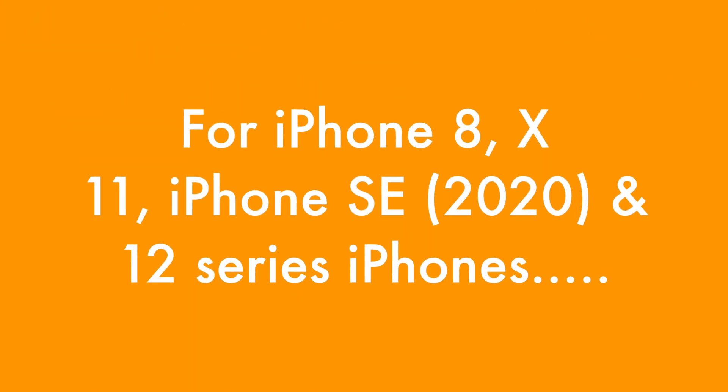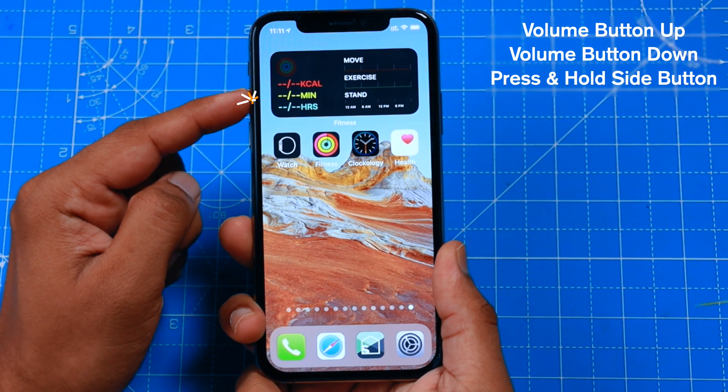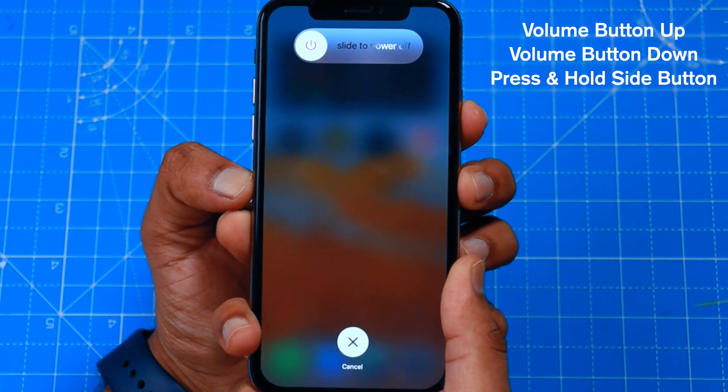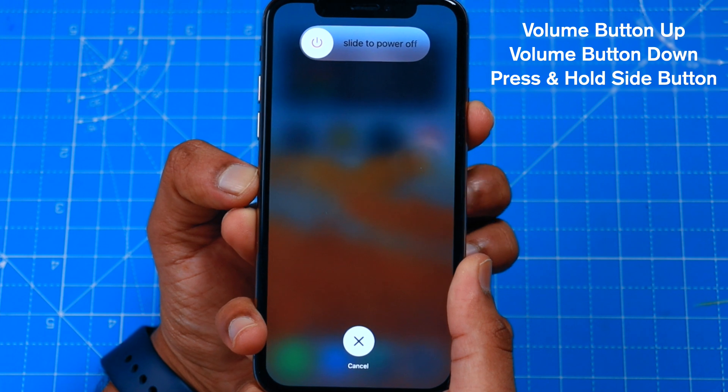For example, for iPhone 8, 10, 11, and 12 series iPhones, press the volume button up, volume button down, and then press and hold the side button until your iPhone is completely switched off.